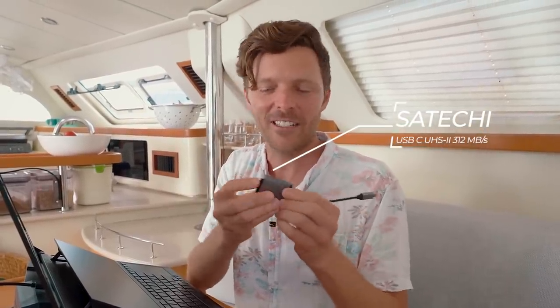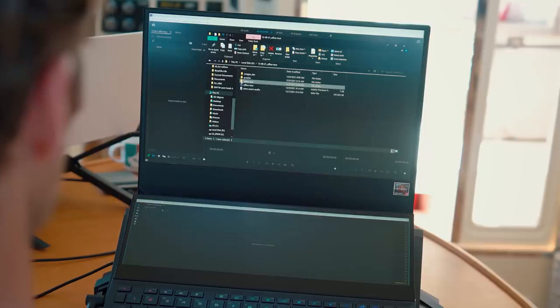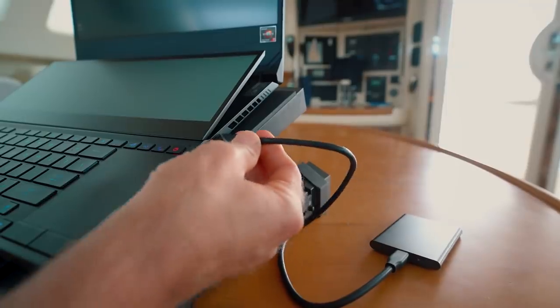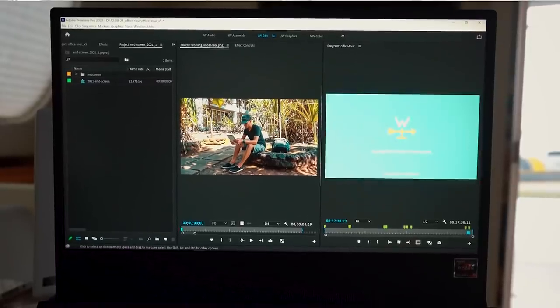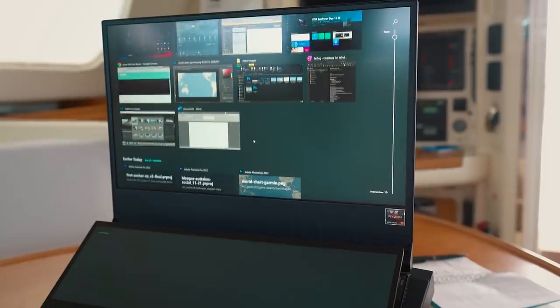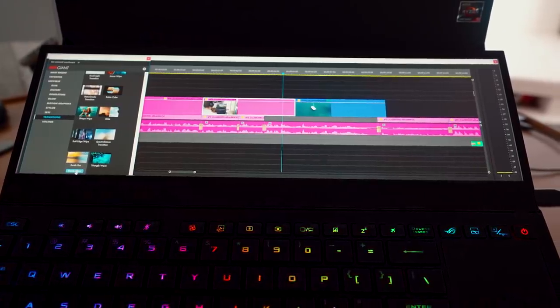After shooting, I import footage via a card reader into Lightroom, rename and organize everything, then bring it into Adobe Premiere for a rough string-out — about three to five hours depending on how much we shot. I watch it multiple times and cut it down to roughly 45 minutes. Then I pull in motion graphics, music, and extra assets from the external SSD, sometimes opening Photoshop, Premiere, and After Effects all at once — and it just handles it. I'll spend another 20 or so hours tweaking audio and doing final transitions before handing it to Nikki for color.